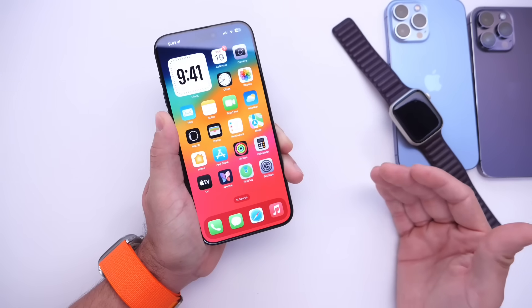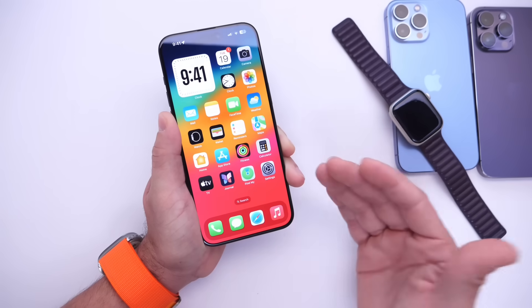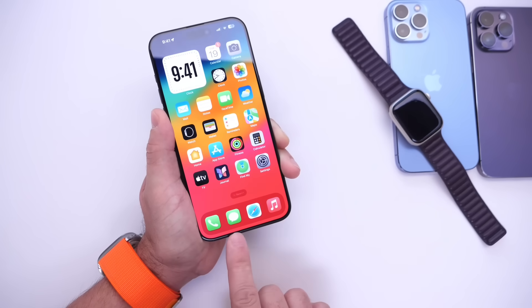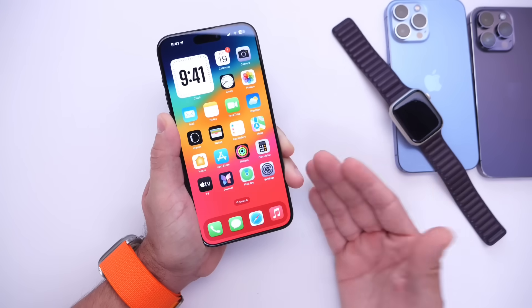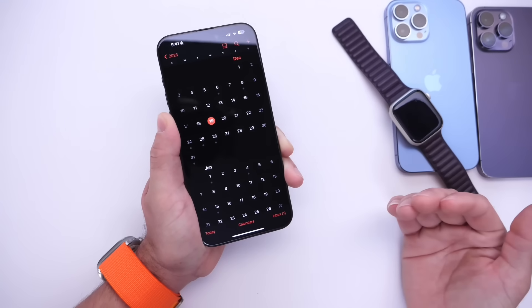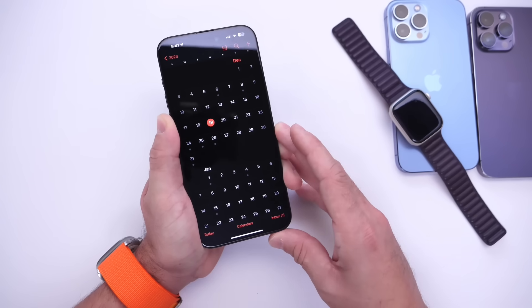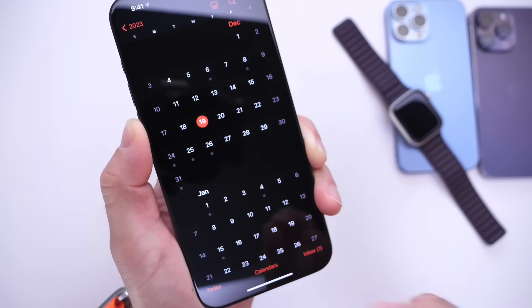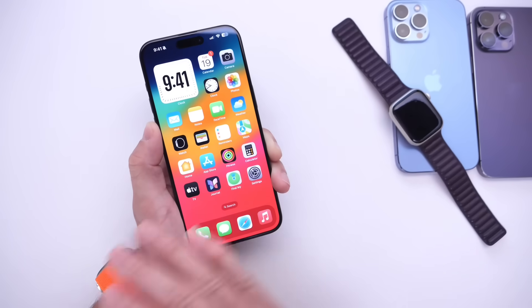iOS 17.2.1 could also address a few security issues and bug fixes. There's also a bug that a lot of users continue to report where, while rearranging applications, their Messages app disappears from the home screen. If Apple releases iOS 17.2.1 and watchOS 10.2.1 to address issues with the Apple Watch and iPhone, this could happen within the next 48 hours — as of the filming of this video on December 19th. Apple has a day or two to address this situation or they're facing an entire ban of Apple Watch sales in the US.